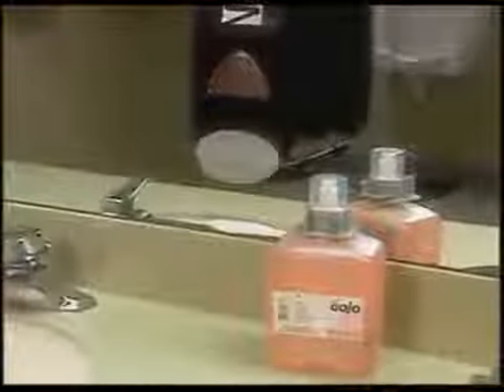And since foam soap is dispensed from a sealed cartridge, there's no opportunity for cross-contamination.